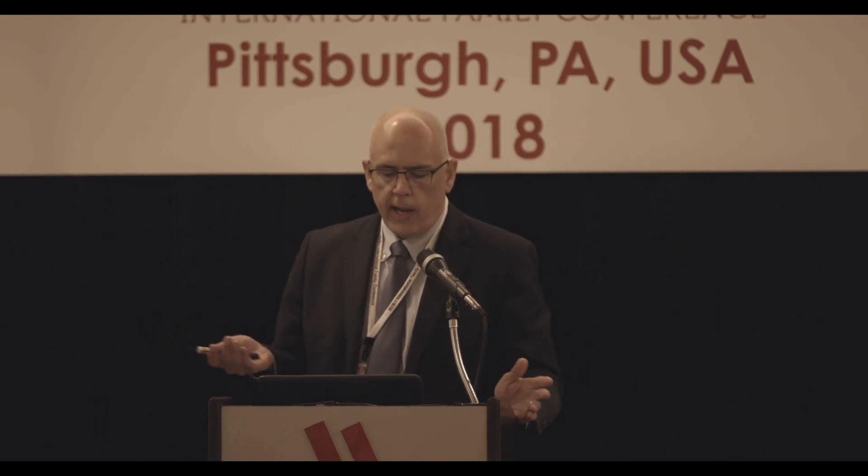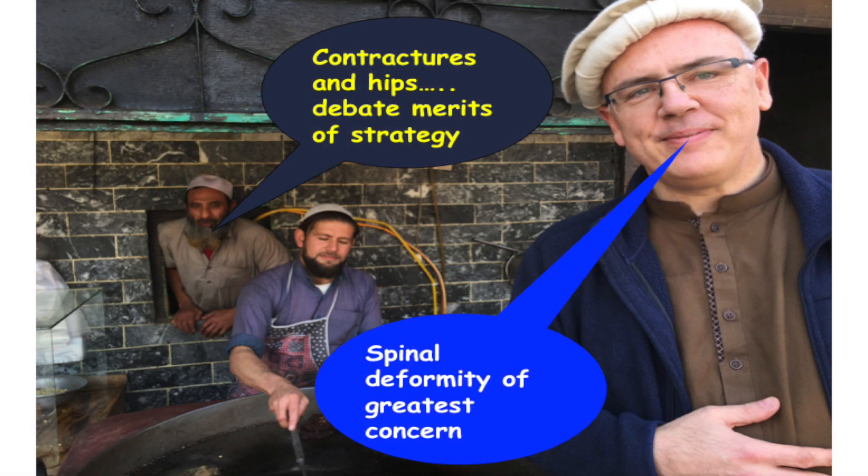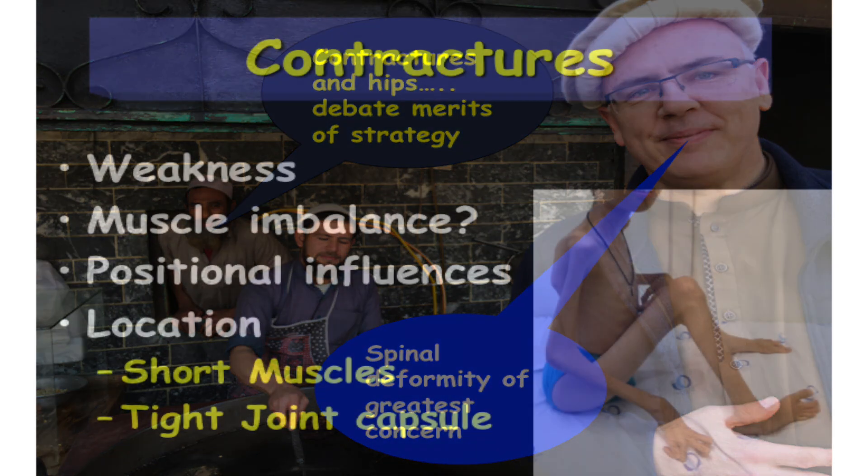The biggest issues you might be concerned with are the development and treatment of contractures, because they're ubiquitous. Hip dysplasia is another problem common in neuromuscular diseases, and the solutions and approaches differ. These are more issues of function, whereas scoliosis and spinal deformity is an issue of general physiology and health. Those things have to be separated in their discussion.